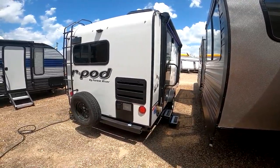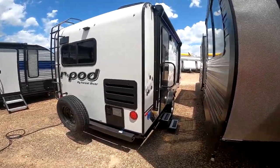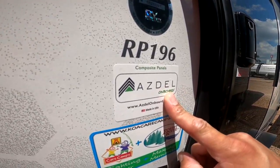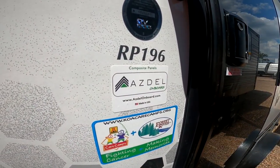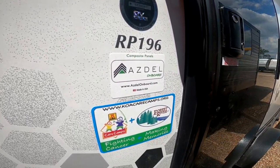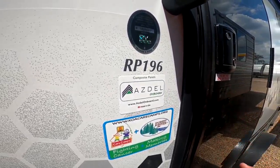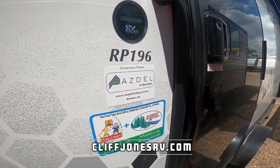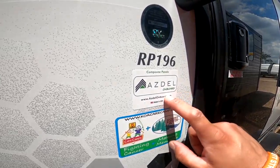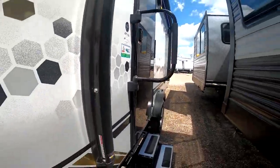This is also now made with Azdel. They started doing this on the 20-year anniversary. With older campers, if you ever see the fiberglass bubble and come off the backer — which was Luan, basically over-glorified plywood — this has less than a 1% chance of doing that. If it ever gets wet, it will not mold or mildew. It's also stronger and lighter and gives you better sound insulation. This alone is worth it to get a brand new R-Pod versus any pre-owned you might see out there.